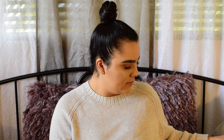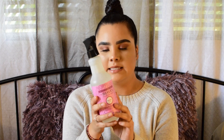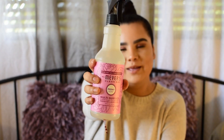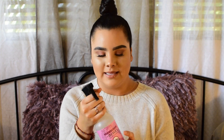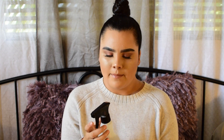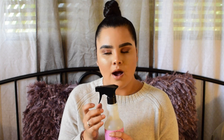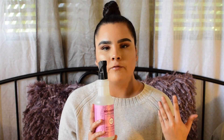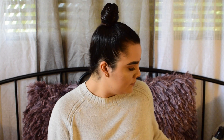Another product you can find at Target is Mrs. Meyer's Multi-Surface Everyday Cleaner in the peony scent — the one with the pink wrapping. I think it's limited edition since it's springtime. It smells very floral and I use it to clean countertops and furniture throughout my room and around the house. It smells great and works great — I would definitely recommend this brand.